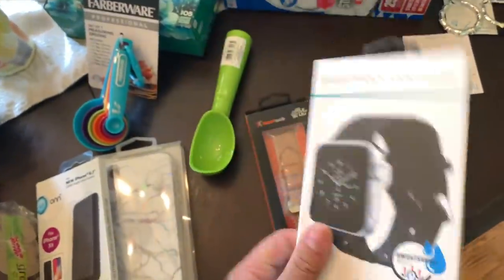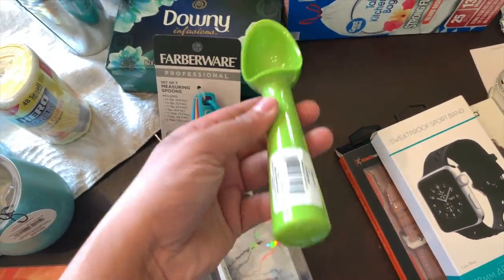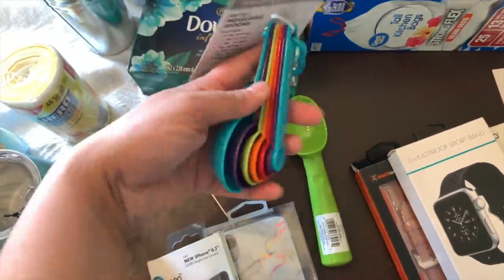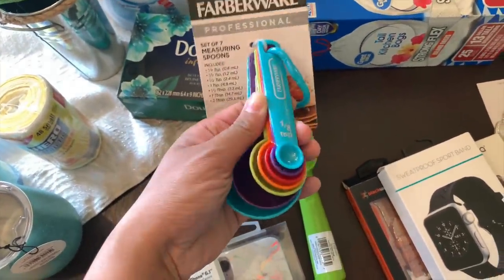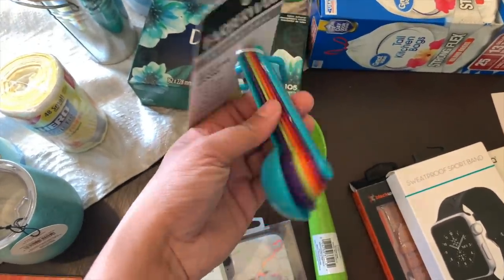It's becoming ice cream season and I don't have an ice cream scooper, so I just grabbed one of those. I also got some measuring spoons — all of mine seem to have disappeared along with my forks. I thought these were cute and they do the job.